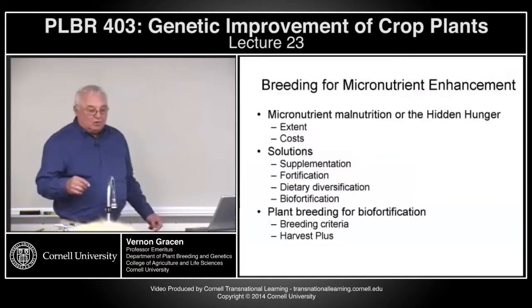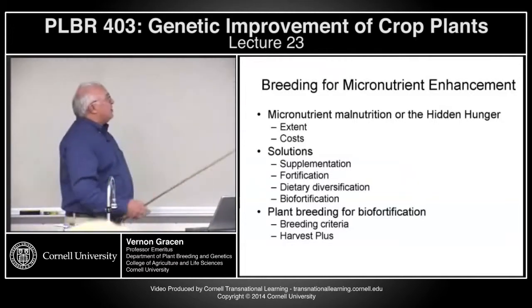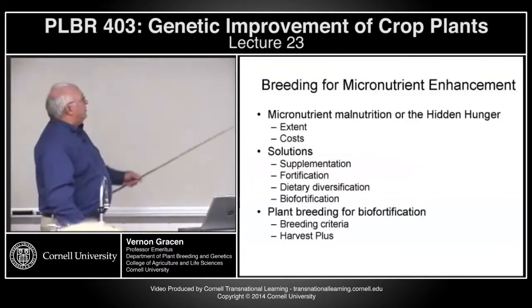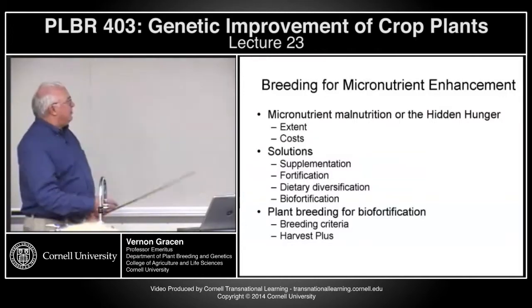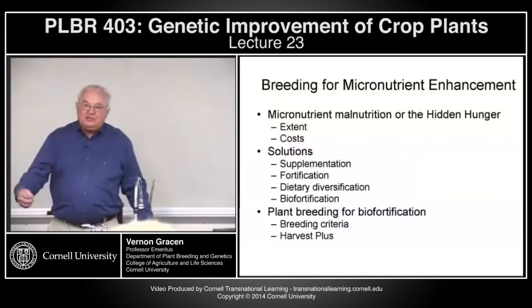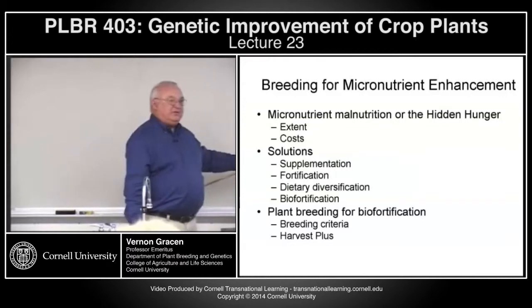So what we'll talk about today: a little bit of the extent and the cost of micronutrient malnutrition, which is called the hidden hunger. We'll look at four types of solutions, but then we'll finish up looking at the last solution — biofortification — which is actually increasing the micronutrient content of staple crops.